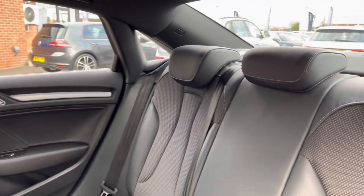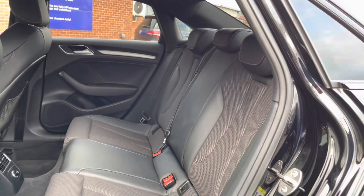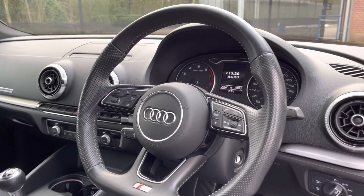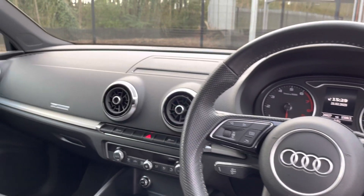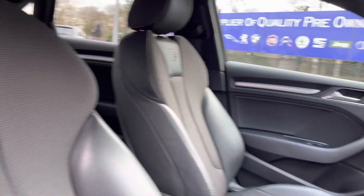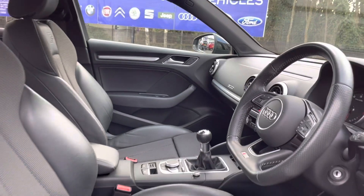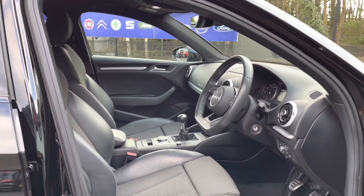The rear seats do come with a half leather, half cloth posture finish that's extremely comfortable. Taking a look into the front now, here you do have your full leather flat bottom multifunction steering wheel as well as your half cloth, half leather posture finished front seats. These are extremely comfortable and you can set that perfect drive position with lumbar support. It really does make for a lovely place to be, especially on long journeys.